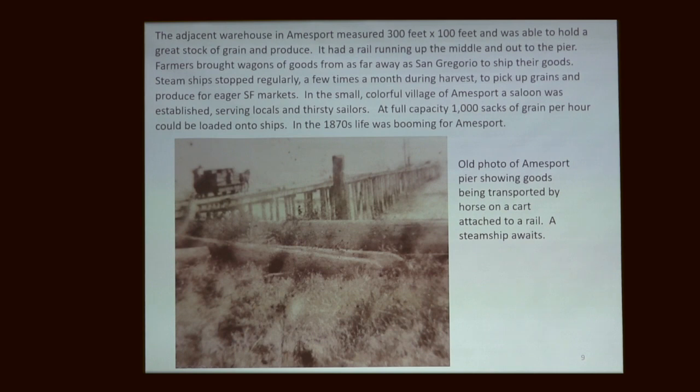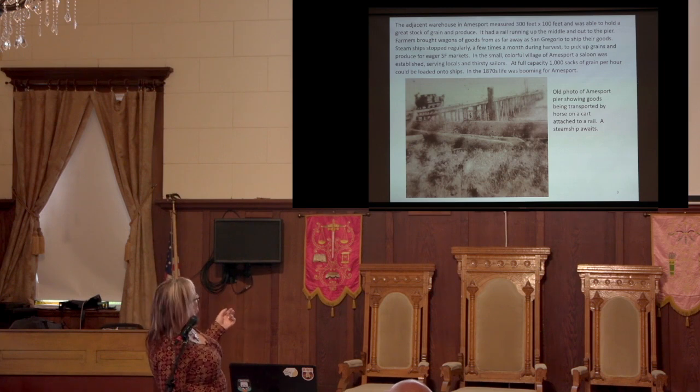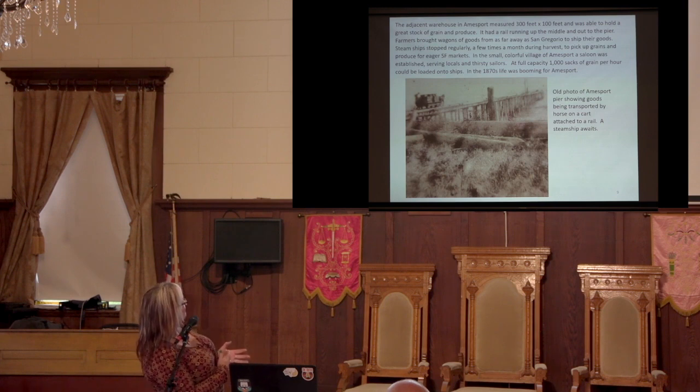This is what we see — the bones coming out of the cliff. That's Ames' pier. It's a pretty old picture showing what was really going on. This pier was 1,000 feet long — I stand there sometimes thinking about what it would be like 1,000 feet out in the ocean. Built in 1869. Adjacent to the pier on the land above was a warehouse — not quite as big as a football field, but pretty impressive at 300 feet by 100 feet. There were rails down the center of the warehouse and rails on the pier, so mules could pull wagons all the way out. 1,000 sacks of grain per hour could be loaded.